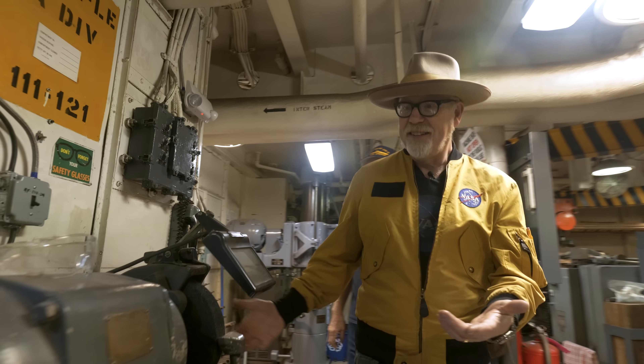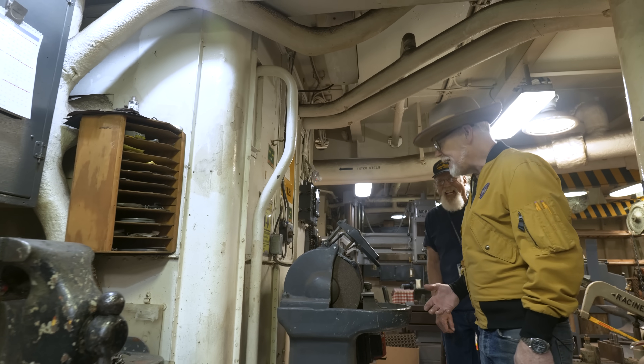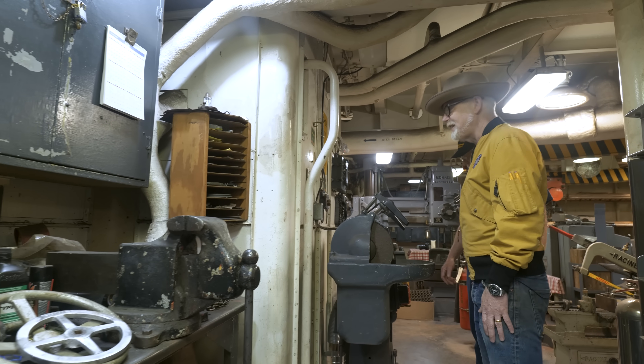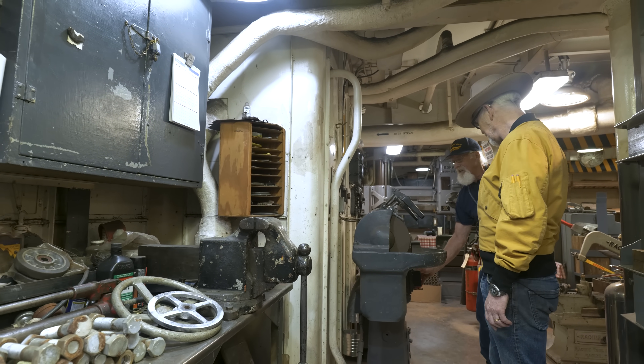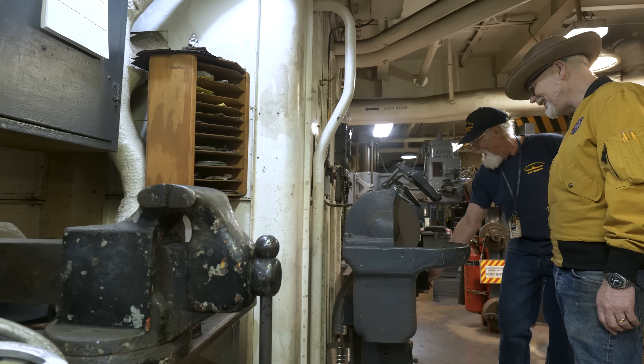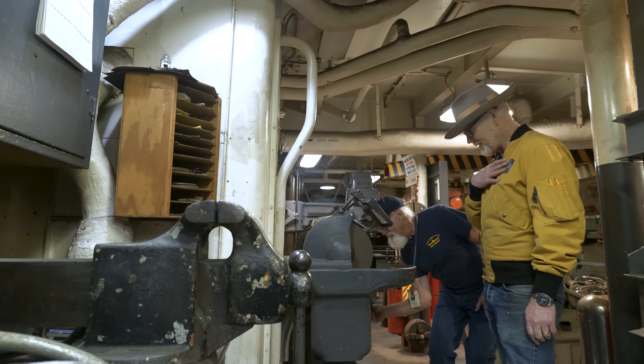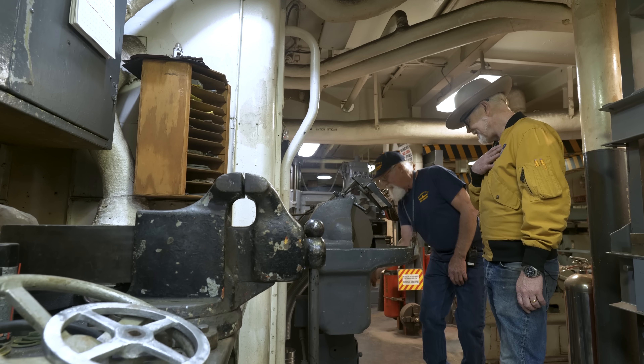This grinder, by the way, is super beautiful. It's kind of scary to use, but you've got practically bulletproof glass on it.